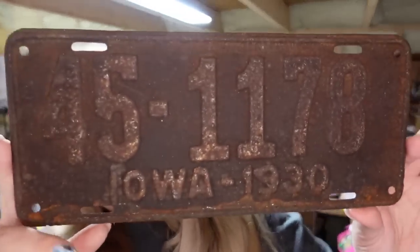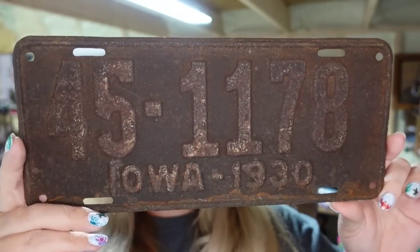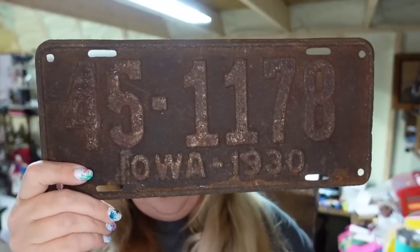Up next is another license plate — none of these are clothing items selling on Poshmark. This 1930 Iowa license plate sold for $16 on Poshmark. We paid a dollar, so it's going to be about an $11 profit after fees.